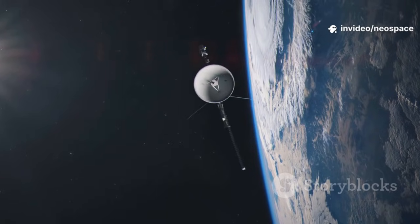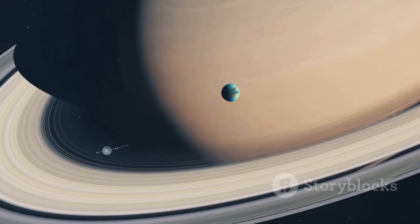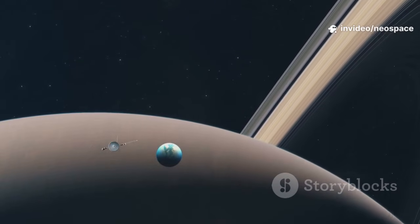Today, it sails through interstellar space, still sending faint whispers of data from billions of miles away. Voyager carries our hopes, music, and greetings into the vast emptiness of the galaxy. Its journey is a testament to the human spirit.